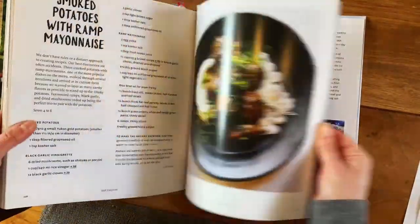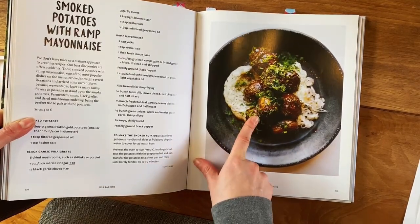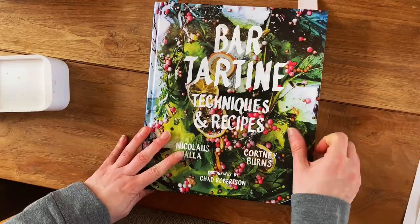I wanted to show one of my favorite recipes here — smoked potato with rem mayonnaise — which was one of their most famous dishes in the restaurant. Bar Tartine, thumbs up!